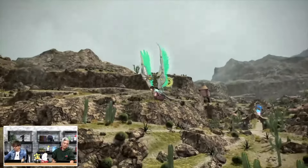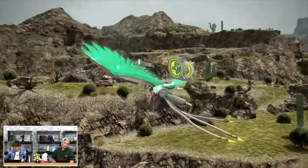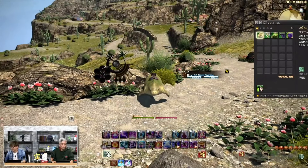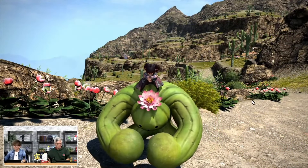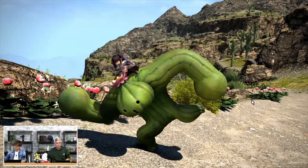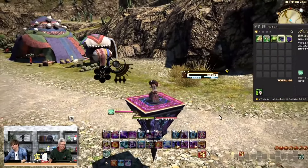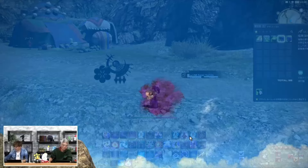Maybe it was the new mounts that were shown off. I never expected that we would get our prickly, bulky boy as a mount, and as such, I couldn't be happier. But of course, let's not leave out the mounts from the Chaotic Alliance raid, as they are both looking extra sick.